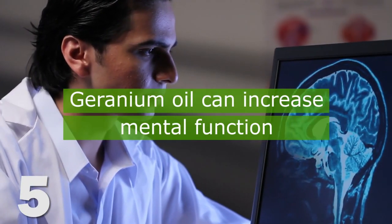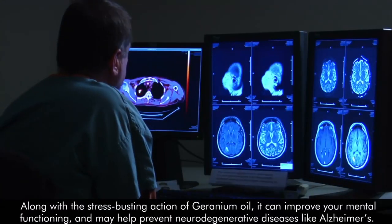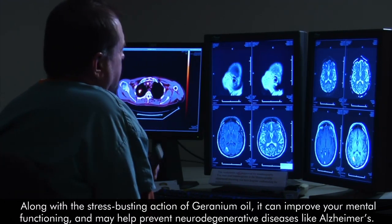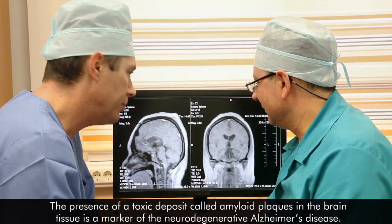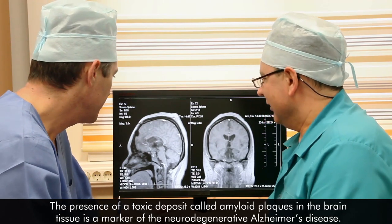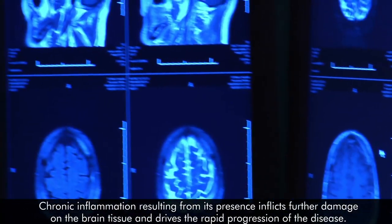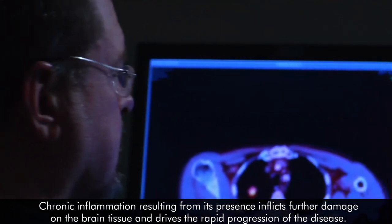5. Geranium oil can increase mental function. Along with the stress-busting action of geranium oil, it can improve your mental functioning and may help prevent neurodegenerative diseases like Alzheimer's. The presence of a toxic deposit called amyloid plaques in the brain tissue is a marker of neurodegenerative Alzheimer's disease. Chronic inflammation resulting from its presence inflicts further damage on the brain tissue and drives the rapid progression of the disease.